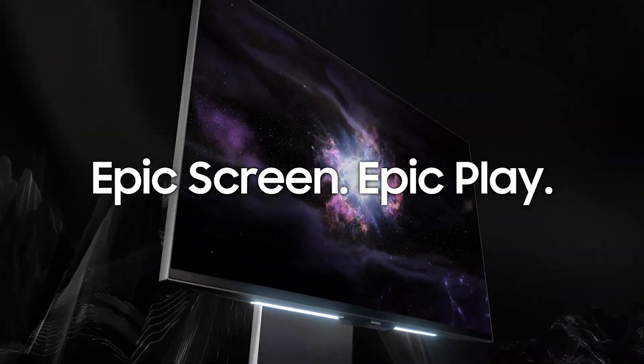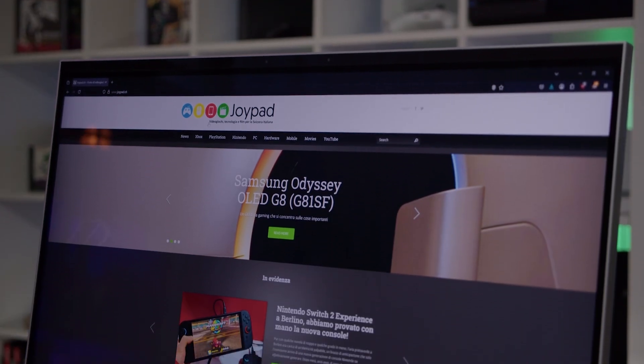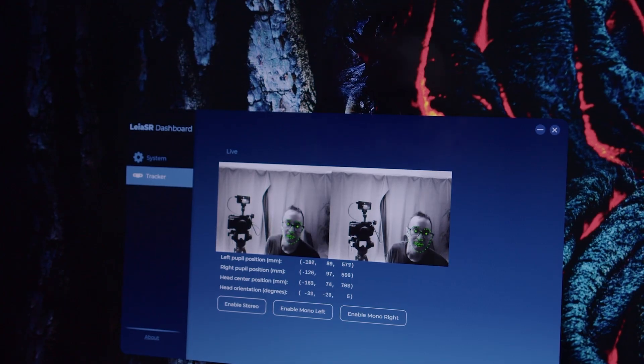3D gaming — it's the dream that keeps trying to make a comeback. We've seen attempts come and go, often with mixed results, and just when we thought it was a closed chapter, Samsung throws its hat back in the ring with this: the Odyssey 3D. This is a 27-inch 4K IPS monitor rocking a 165Hz refresh rate, but its party trick is glasses-free 3D thanks to a sophisticated eye tracking system and lenticular lenses.